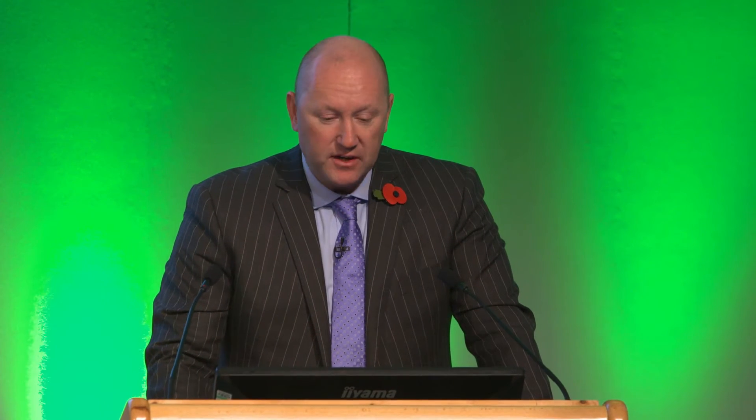In terms of materials, we believe plastic in itself is a sustainable material, notwithstanding the credentials of cement. Plastic by its nature is much lighter in weight — it's circa 94% lighter than concrete. Therefore, from a construction point of view, the plant and machinery required to move plastic pipes around is substantially lighter than what you would need to move concrete pipe. So it's a sustainable material in that sense.